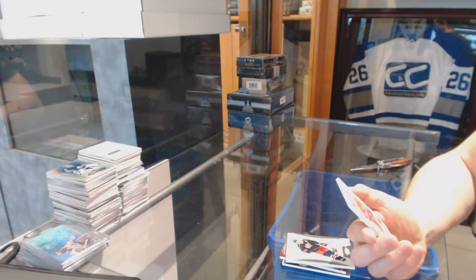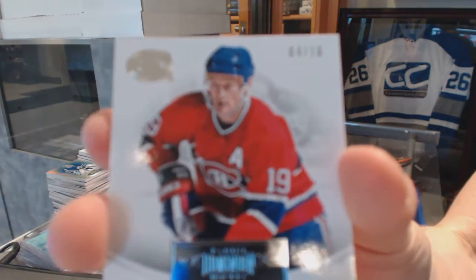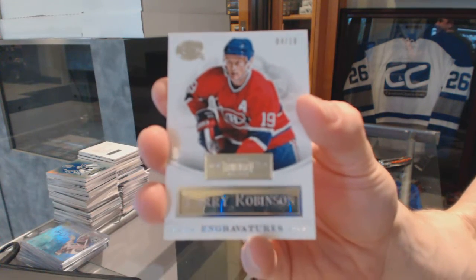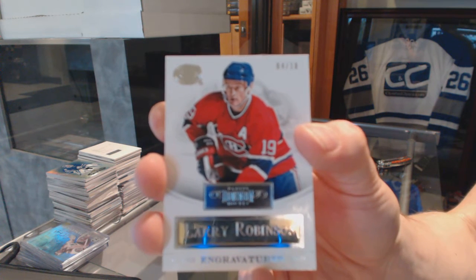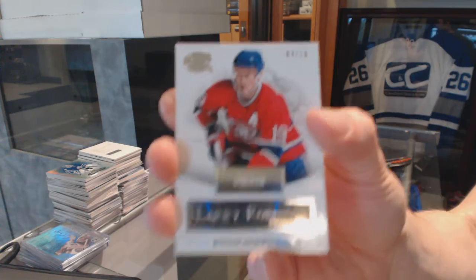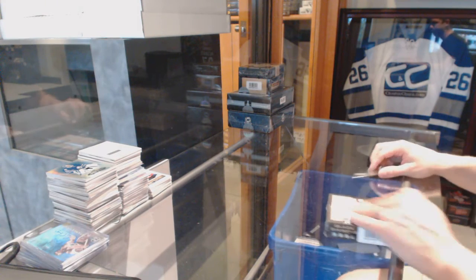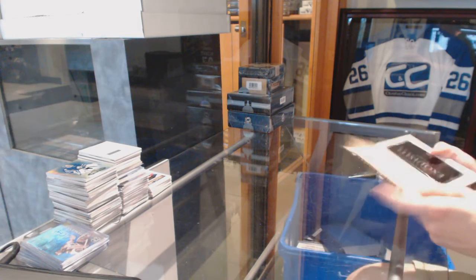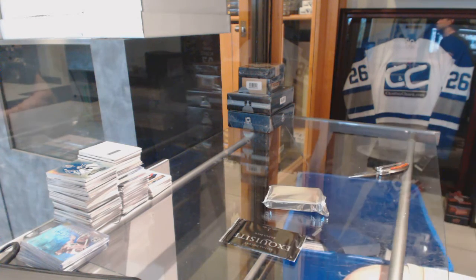And an engravitures number 4 of 10 for the Montreal Canadiens, Larry Robinson. Now on to the 15-16 Black Diamonds. We'll start with the Exquisite Topper as always.